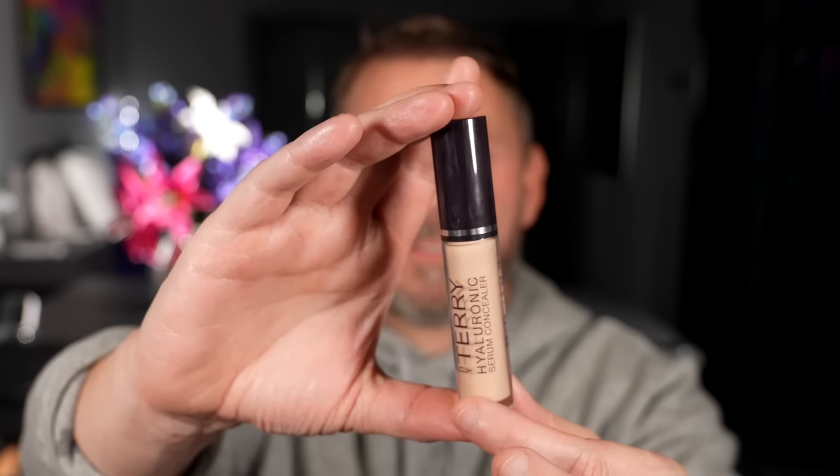Here's the concealer. I'm going to take this shade — I think it's number seven but I can't really see. Because it's a serum, I'm assuming the coverage will be quite light, which is why I'm using this amount to begin with. I'm going to blend it in. I can feel the serum texture even with the brush, and I can see straight away that the coverage is light, which I'm really really liking.